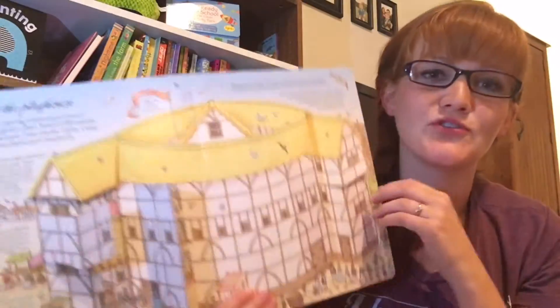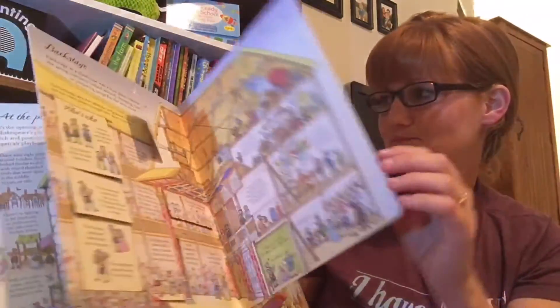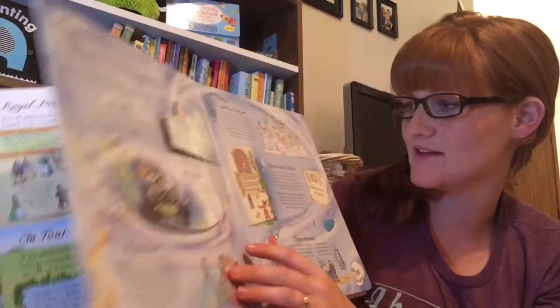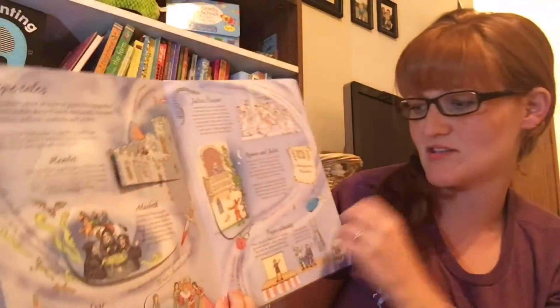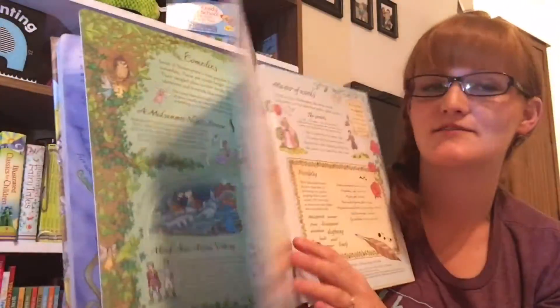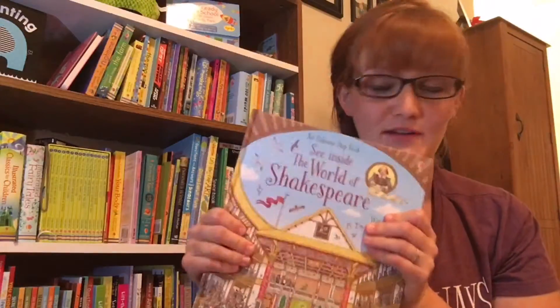Just so much good history. As it goes through, it teaches you about world performances and where they would do it. Then it goes through a lot of his different works — talks about his comedies, his tragedies, his romances. Just such a fantastic resource to teach your kids about Shakespeare. I'm going to love reading this with my kids — I already read through the whole thing myself.